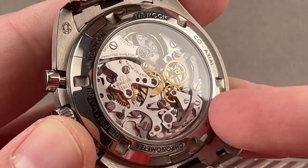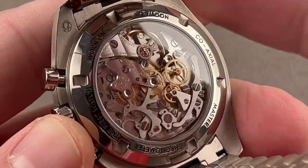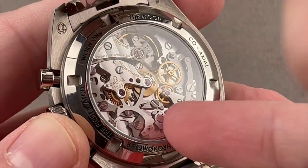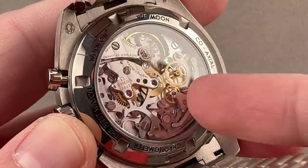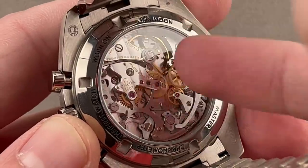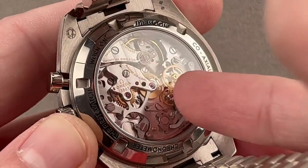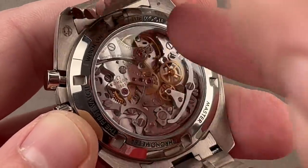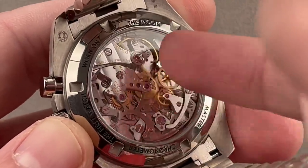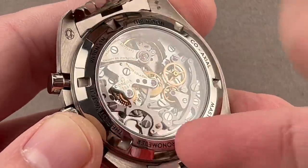The caliber 3861 offers a 50-hour power reserve, manual wind, hacking seconds, cam, lateral clutch, Master Chronometer, anti-magnetic with a silicon hairspring, and free-sprung — for the first time in a moon watch caliber. It is the first coaxial moon watch caliber, the first METAS-certified chronometer caliber in a moon watch, and it was designed from the first to have a display case back. Unlike the previous caliber 1861, which used plastic parts, this certainly does not.